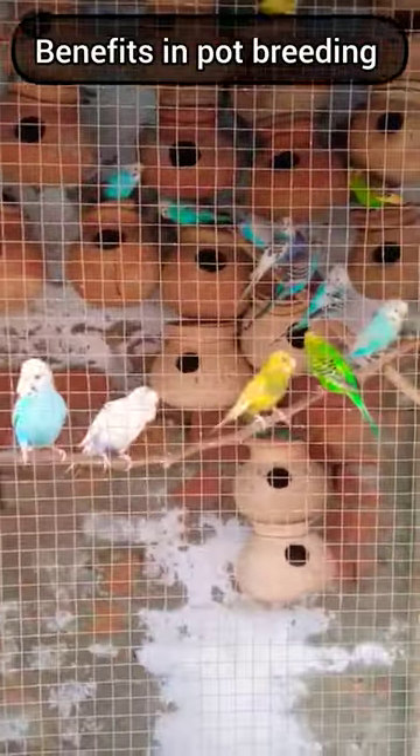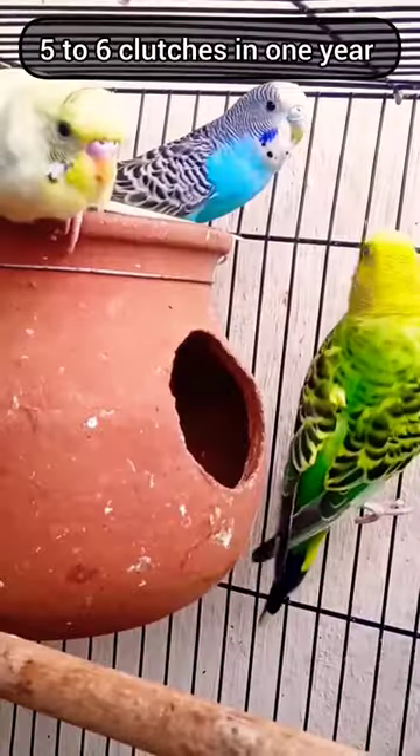In lovebird breeding, there are benefits to lovebird breeding. In one year, there are 5 to 6 clutches.